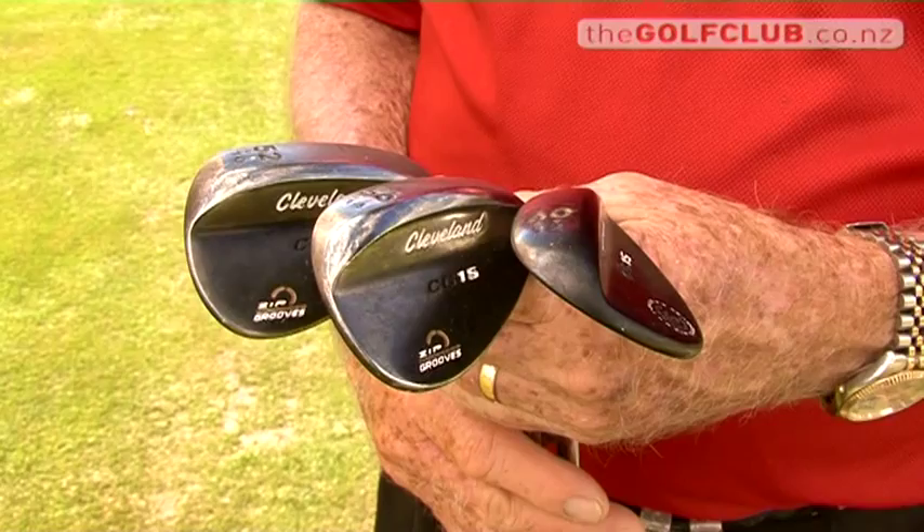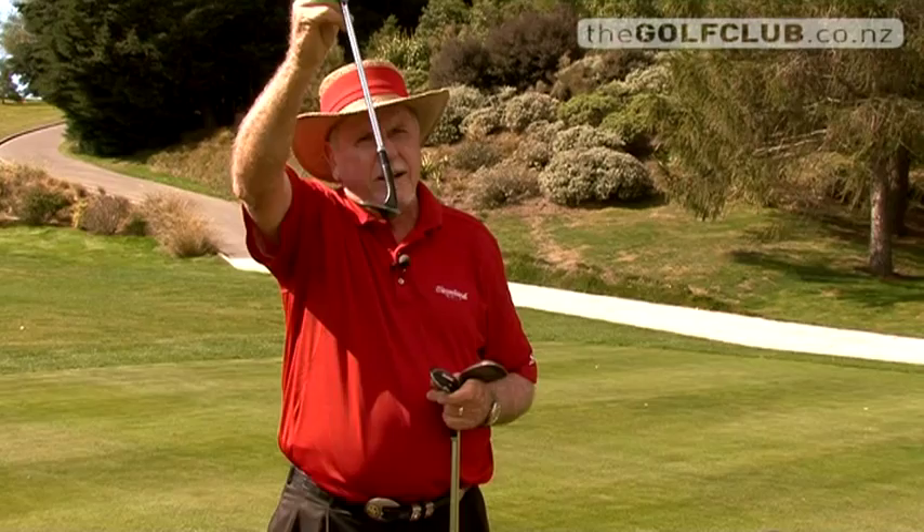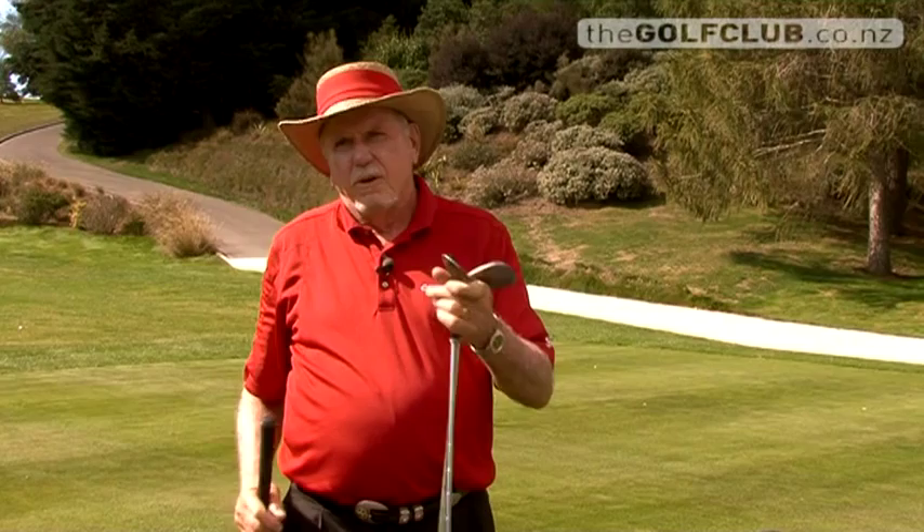There are three different trajectories with the wedge. You can put your hands in front and hit it lower, or you can put them exactly in the same place and hit it higher, or you can put the hands behind a little bit like flying an airplane with the stick. So I've got all these different distances with all these different trajectories — I just got to be a magician with a set of three wedges.